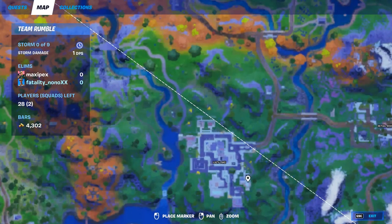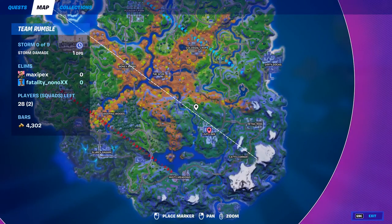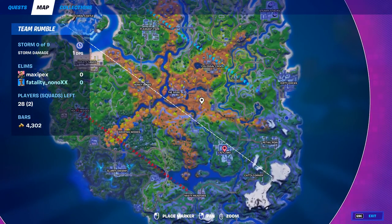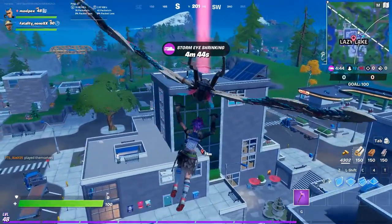Let's obtain literature from Lazy Lake, Retail Row, or Pleasant Park. Let's go first to Lazy Lake — I found two locations easy to find. The first location is the gas station.